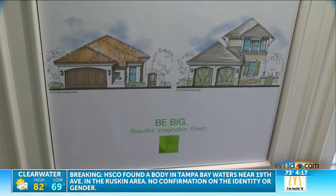I'm Adrienne Pettersen, News Channel 8. By the way, green homes are also considered hypoallergenic.